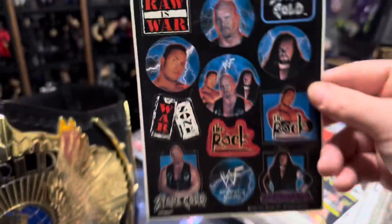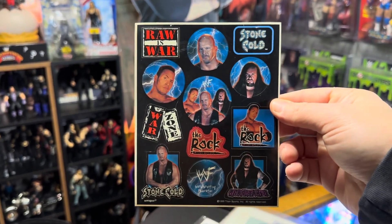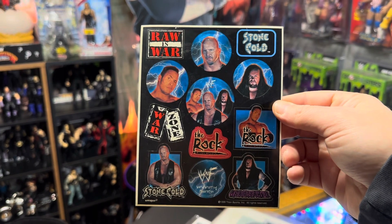And like I said, I'm trying to document all the Undertaker collectibles. There you go. If you're an Undertaker collector and you don't have one of these, you gotta go look for one. And then you'll be good.